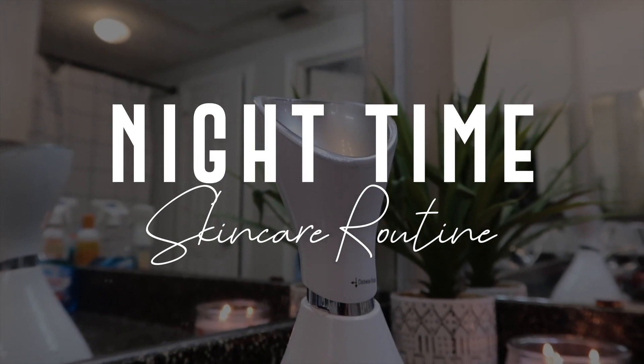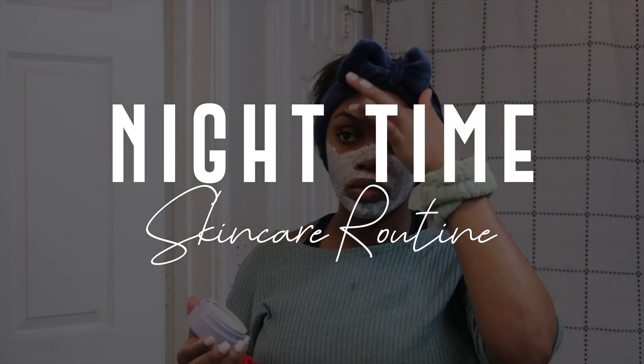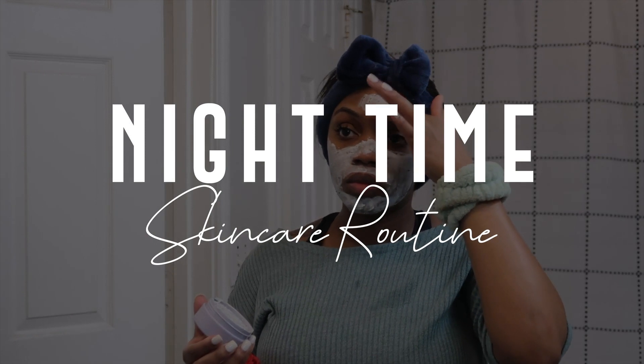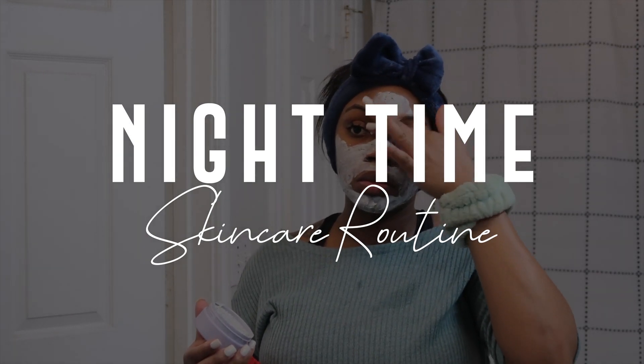So if you guys want to know what products I use to get glowy, clear skin at night, make sure you guys keep on watching. Also if you are not subscribed to the channel, make sure you do that before leaving this video. Okay, so this is what we are working with — I am starting with a face full of makeup that I've been wearing all day.